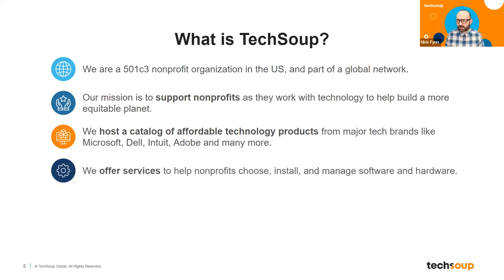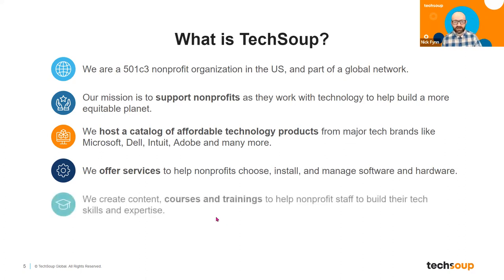We also know that it's not enough to just acquire a technology product. Once you've done that, there's a whole process of making sure you've chosen the right license type. You have to install platforms on different computers — depending on how large or small your organization is, it could be a lot of computers. There's also management of that software, optimization of its use, and training and education of staff to make sure they adopt that software. So we also provide courses and trainings for nonprofit staff, board members, and volunteers who need to build their tech skills.